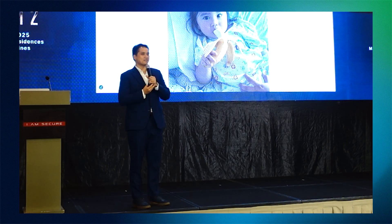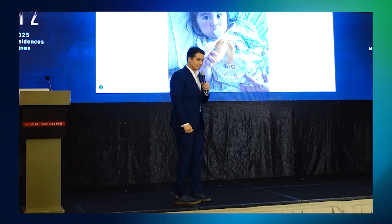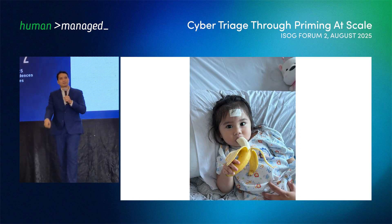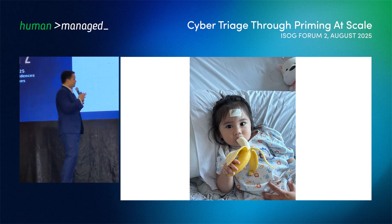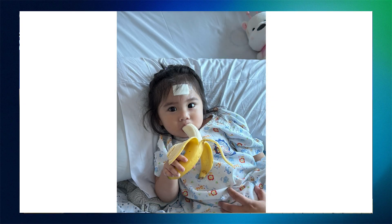Triage doesn't always happen in the SOC — it also happens in real life. Last June 21, we were in a shop just nearby to where we are right now. Here's my daughter; she's one year old, and she hit her head on a corner of a table.